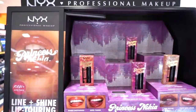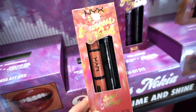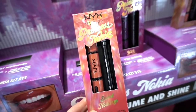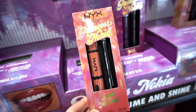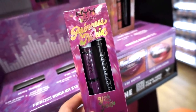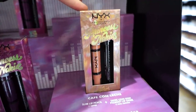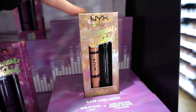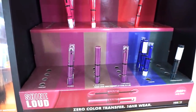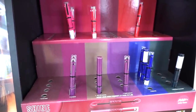Moving on, there are NYX lip kits retailing for $13 each — each kit includes a slim lip pencil and the Shine Loud high-pigment lip shine. The shades include 'Y2K Hottie' with a purple lip product, 'Sweet Nothings,' and 'Cafe Con Lychee.' They also have a display of the Shine Loud lip products — zero color transfer, 16-hour wear — mostly in bolder shades.